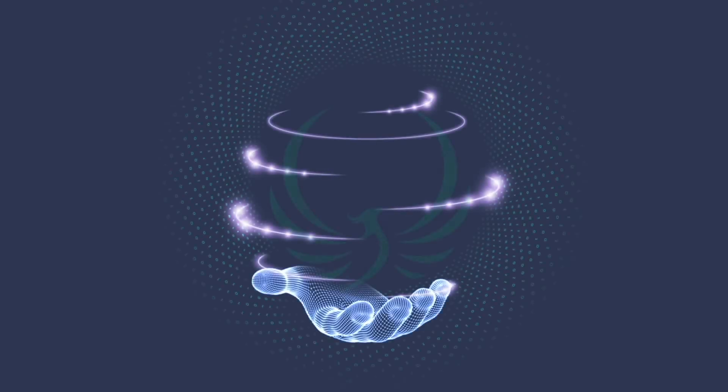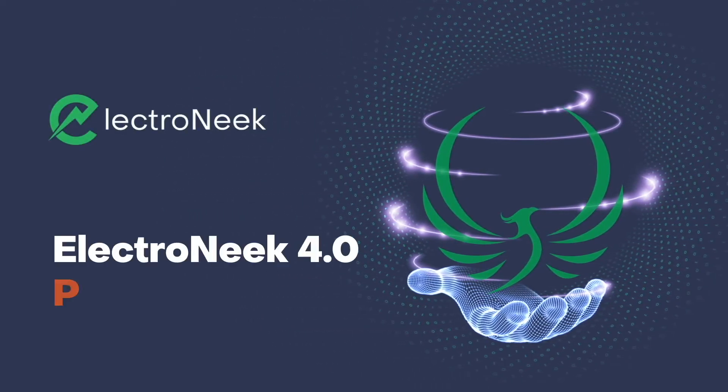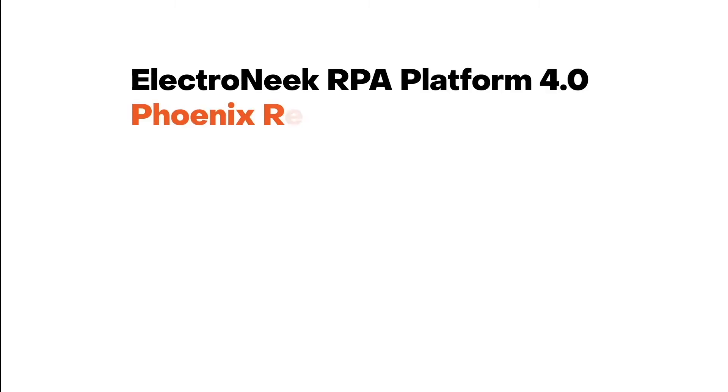What can the legend of the Phoenix teach you? That arising from the ashes is not only possible, but inevitable. As the economy reopens across the globe, Electronic proudly presents the 4.0 Phoenix release in order to celebrate the renewal of business process execution powered by the fire of intelligent automation.